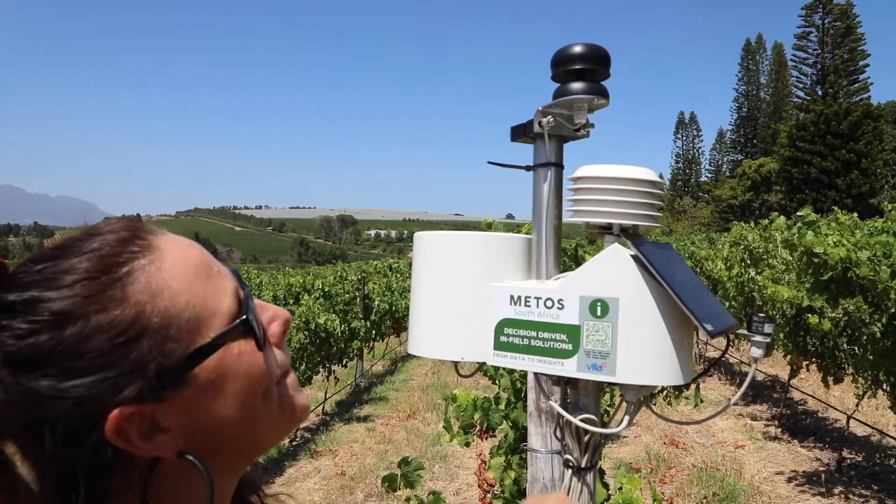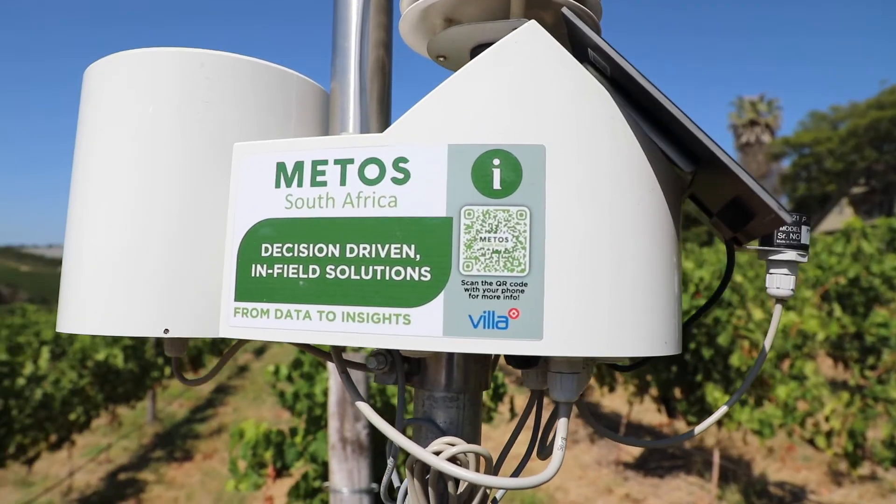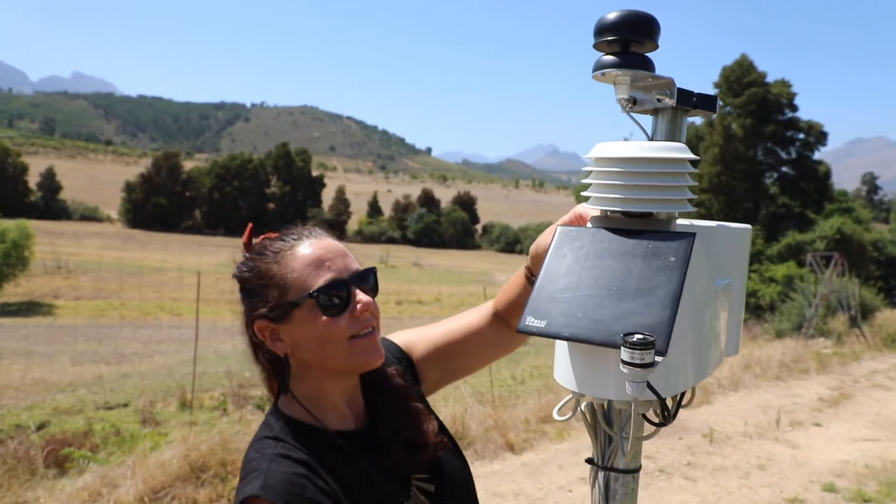TerraClim is focusing a lot at the moment on tailoring the product to specific agricultural crops, so that the sky is really the limit. Climate underpins and drives every agricultural response, and it's better to understand what we're working with — that's the only way we can commit to get change.